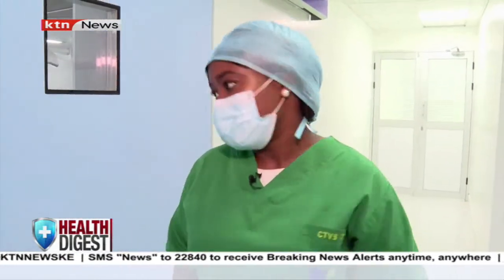When the arteries cannot supply enough blood to the heart, doctors may recommend a procedure known as coronary artery bypass graft surgery, often performed when the patient's heart is still beating. In this episode of Health Digest, we go to the operating room where doctors are performing a surgery on a 57-year-old patient who presented with up to four blockages.